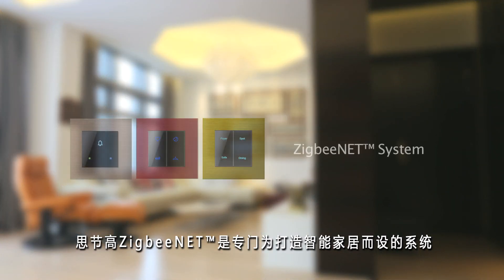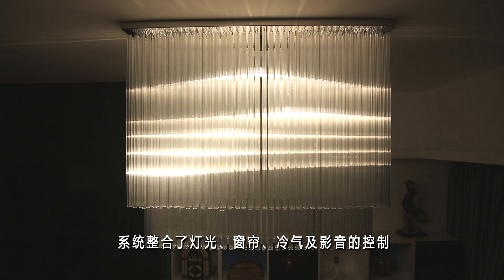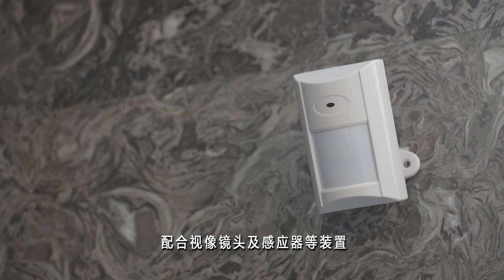SidiGrow's SibiNet system is specifically designed for home automation systems. We offer integrated control of home devices like lighting, curtains, air conditioners, or AV equipment with different video cameras and sensors.